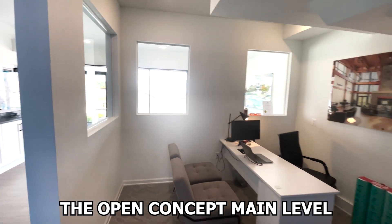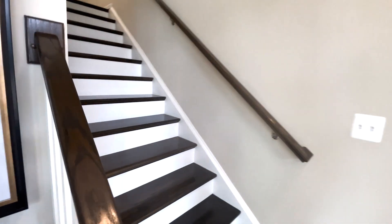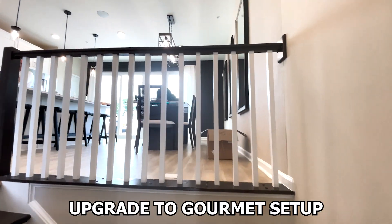The open concept main level connects the family room, dining area, and kitchen, creating an inviting space for daily life and entertaining. The kitchen includes a generously sized island and breakfast area with an option to upgrade to a gourmet setup for those who love to cook.